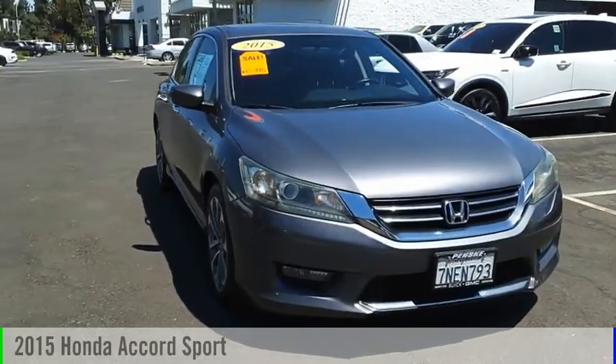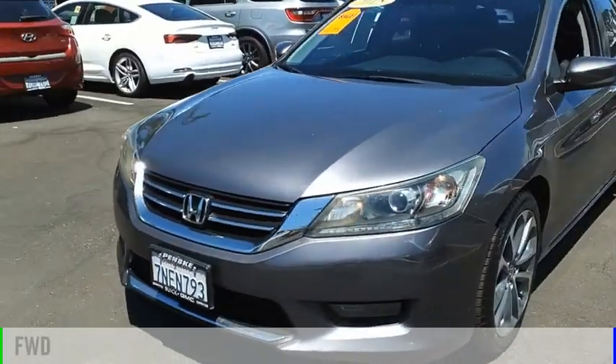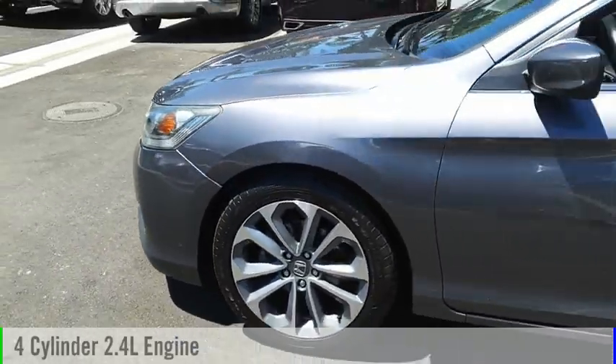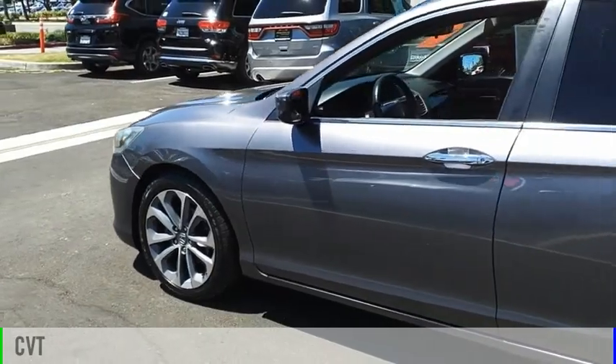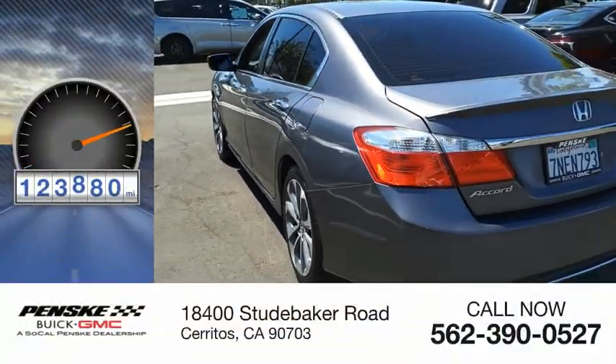We are pleased to show you this 2015 Accord. This vehicle is powered by a front wheel drive, four cylinder, 2.4 liter engine and comes with a continuously variable transmission. This vehicle has less than 125,000 miles.